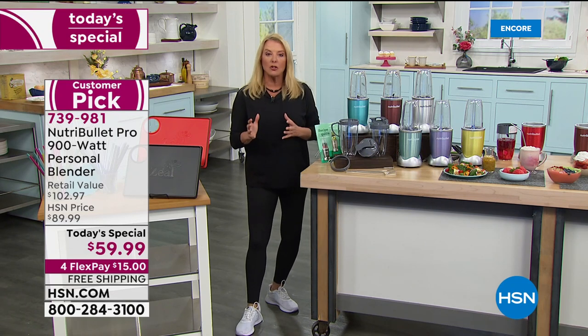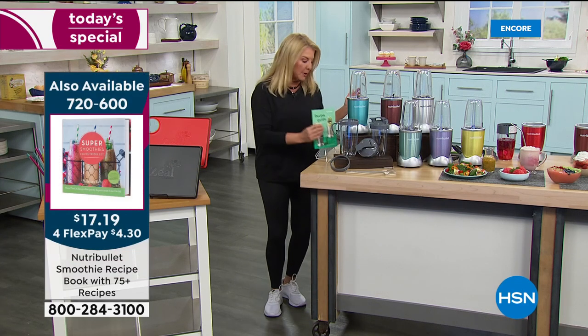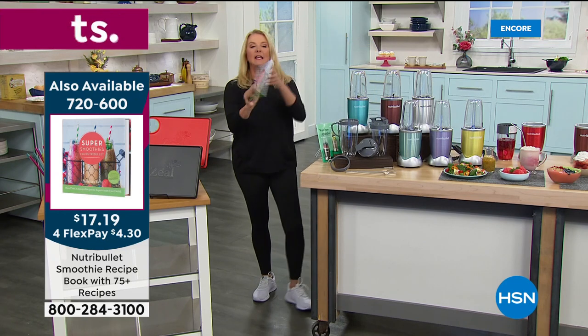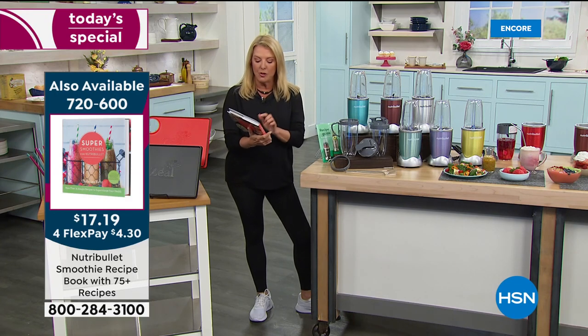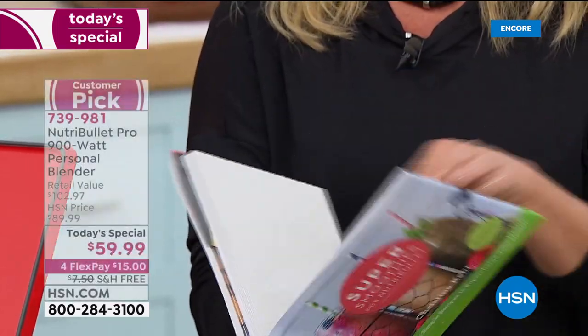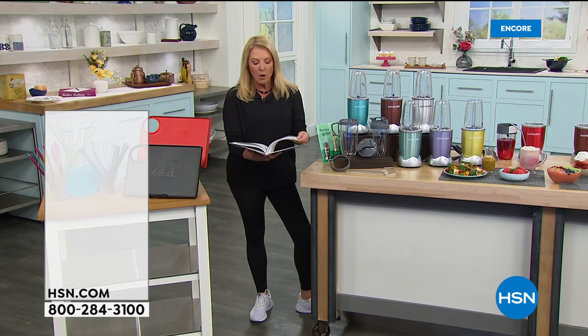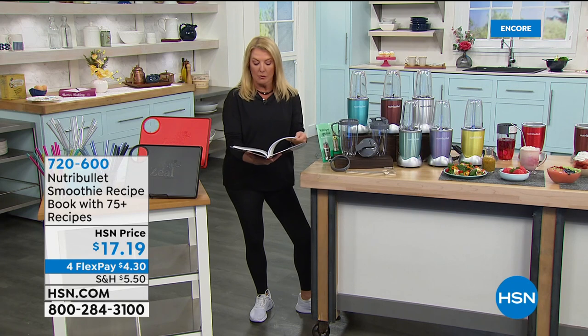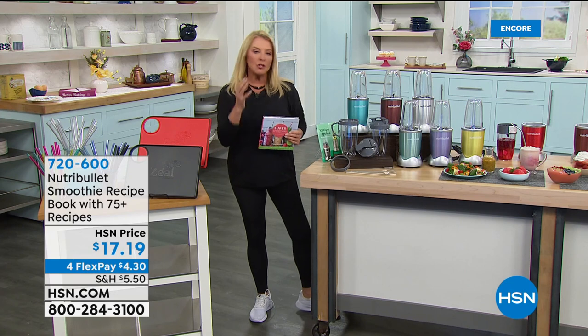When I was shopping around, I found just a basic 600-watt model at almost $62 with shipping, by itself — not 900 watts and not 14 pieces. You also get a quick recipe book, but I'd recommend this 160-page book called Super Smoothies for NutriBullet — it covers everything from gazpacho to desserts, coolers, smoothies, even sangria and bloody mary recipes. Full color, great recipes.